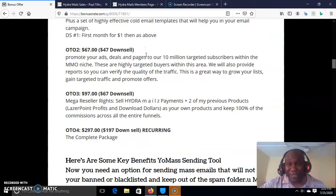OTO number 2 is just $67, and it downsells to $47. Promote your ads, deals, and pages to our 10 million targeted subscribers within the MMO niche. You'll be promoting your ads and deals — and you know there are deals every day. Have you ever been to Munch Eye before? There are products launching every day. You promote these products to 10 million well-targeted subscribers — that is money in the list, just like an ATM machine, for $67.